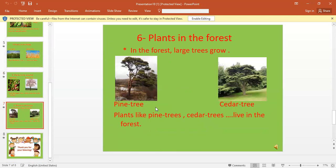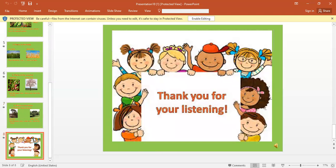And the last one: plants live in the forest. In the forest, large trees grow, like pine tree and cedar tree. So, as a summary and conclusion for our lesson: plants live in the forest, in the field, in the vegetable garden, the orchard, the meadow, and any garden. Thank you for listening.